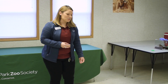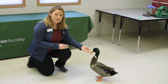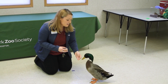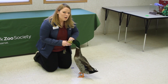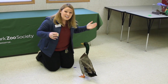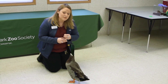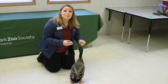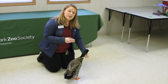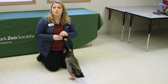Our next animal is Ernie the Duck. Ernie is a domestic mallard duck, which means that his body is double the size of the ducks you see flying around outside, but his wings are still really small like those ducks. So Ernie actually can't fly because his body is too big for his wings. But normally you're going to see ducks being able to fly outside. Ducks fly so that they can migrate, which means moving to areas with warmer weather, and also to get food and go to the places they need to find water and shelter.